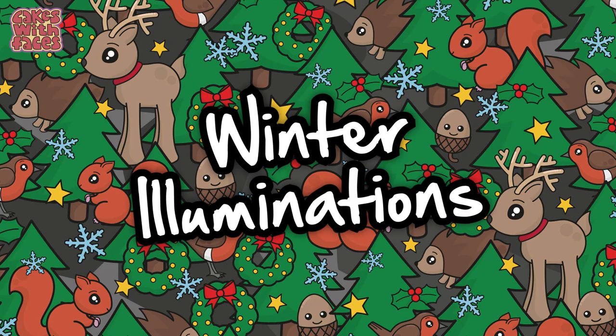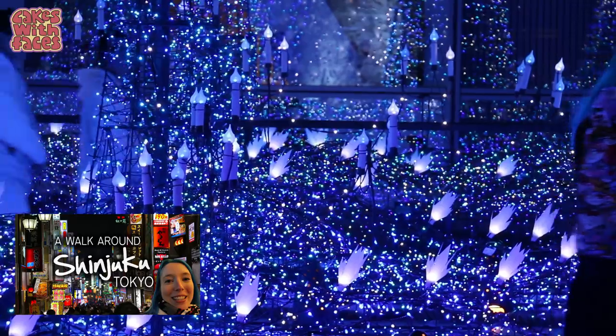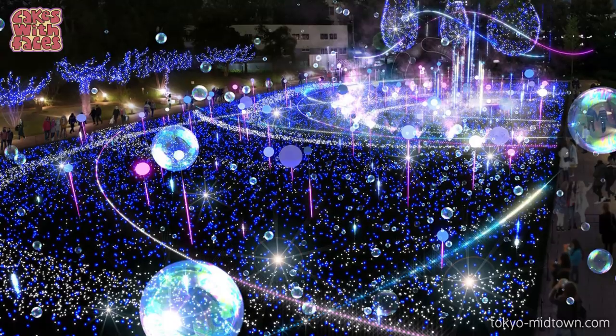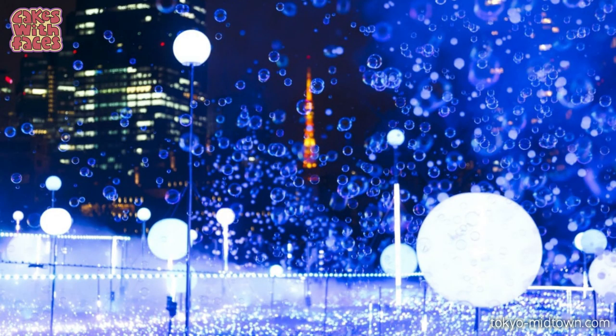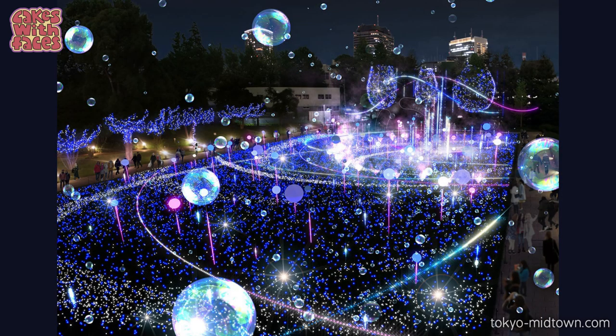Next we've got winter illuminations. Japan has amazing winter illuminations — they're not just for Christmas but they start around this time of year and some carry on until about March. The best ones I spotted in Tokyo for this year are at Tokyo Midtown, called Starlight Garden. It's got a space theme with floating glowing bubbles — some are balloons and some are actually soap bubbles. There are 190,000 LEDs and it looks stunning.